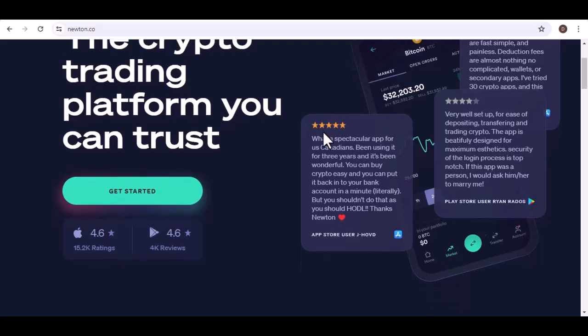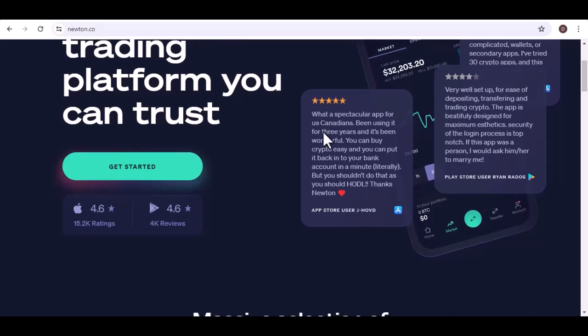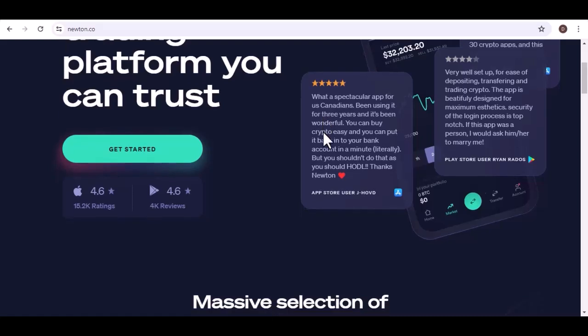Enter Newton. Today, we're diving deep into the world of Newton, exploring the exciting cryptocurrencies you can trade on this user-friendly platform. Buckle up crypto explorers, because we're about to unlock the treasure trove of coins available on Newton.